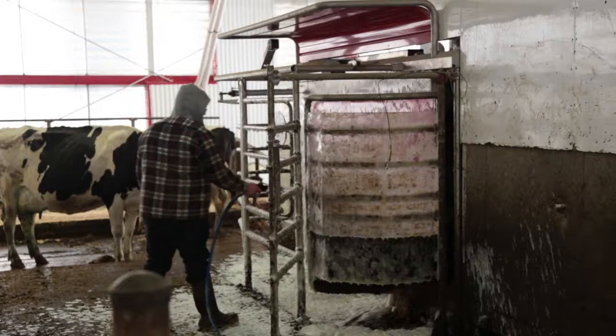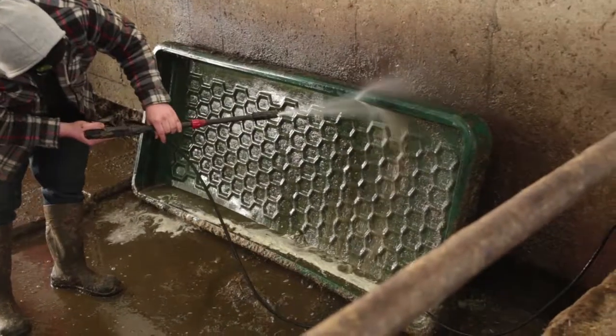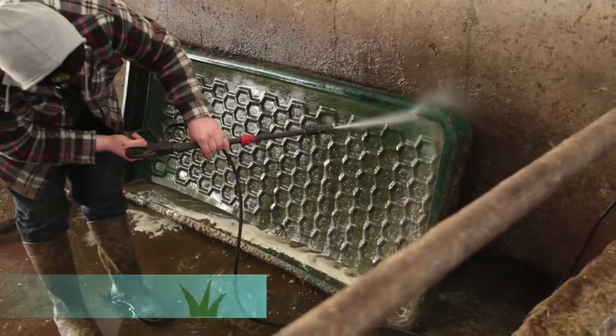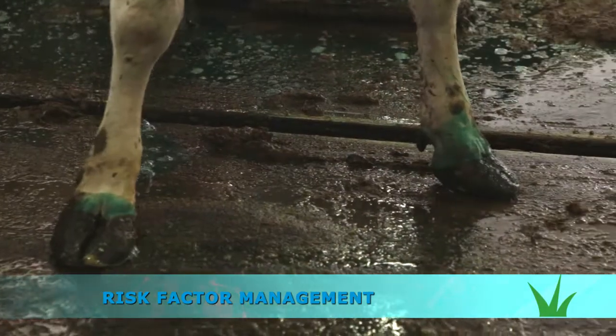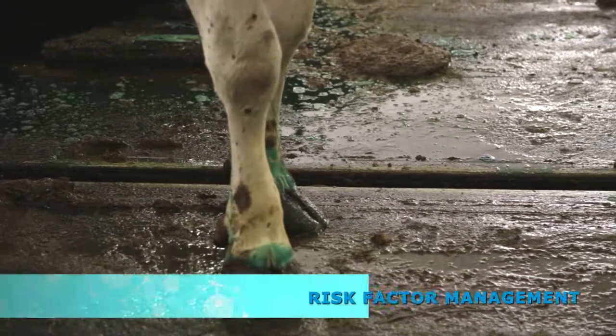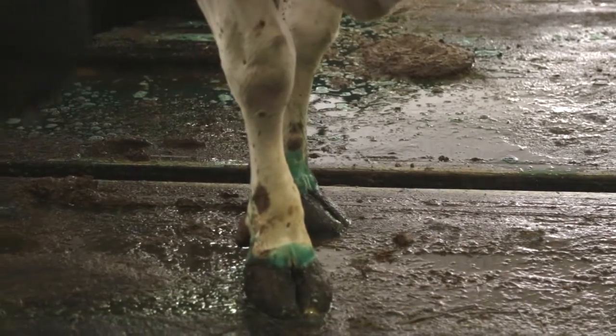A complete treatment strategy for digital dermatitis in cattle includes risk factor management, and control and prevention of new infections with an easy-to-use, safe and environmentally-friendly foot bath product.